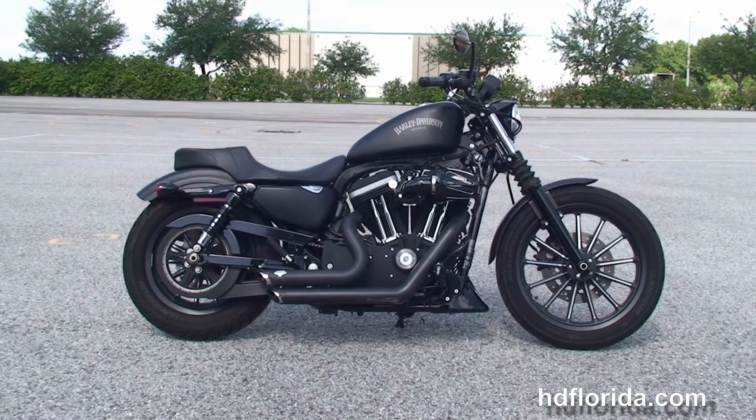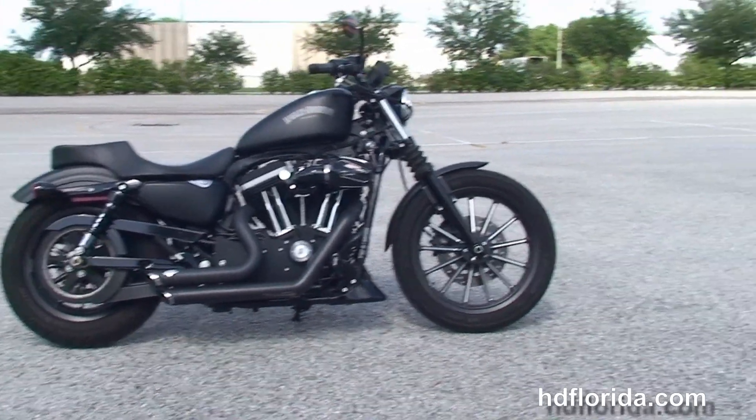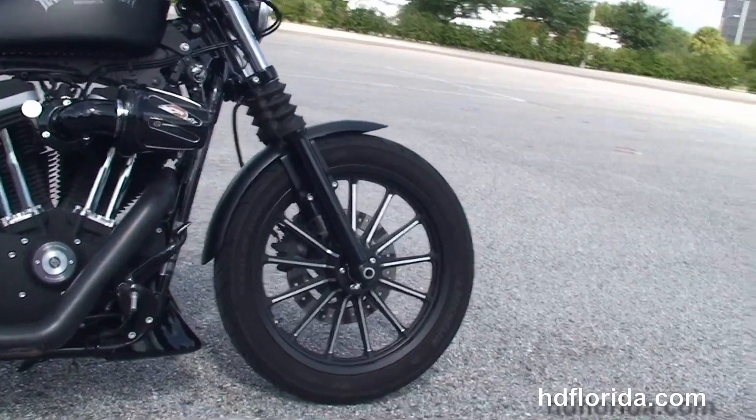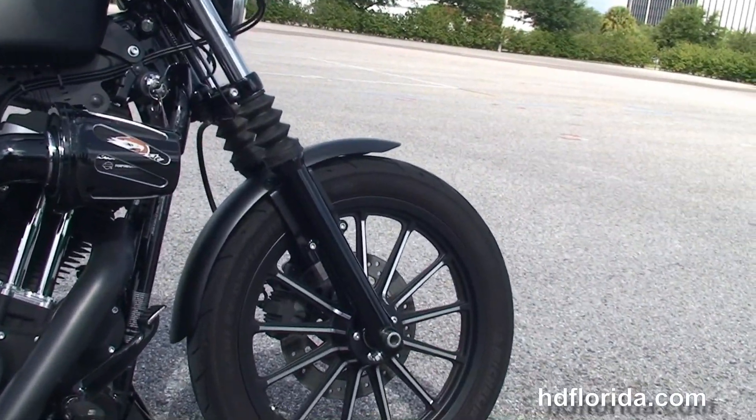This Iron starts out front with the classic fork gaiters and blacked out lower front forks. We've got the 13-spoke contrast cast aluminum wheels and we move back to the upgraded chin spoiler.